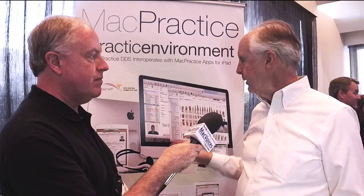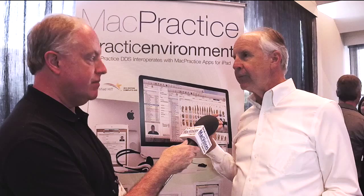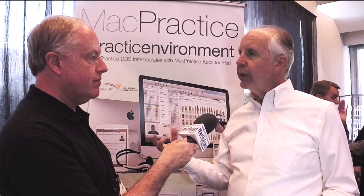We've also brought more and more digital radiography and intraoral camera manufacturers onto the Mac platform because of the number of Mac users who are dentists, so they could do everything natively on a Mac. We have bridges to PC products when necessary, but Mac users want to be native on a Mac, and we want to be native on a Mac.